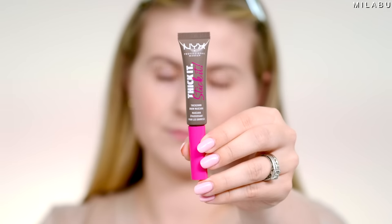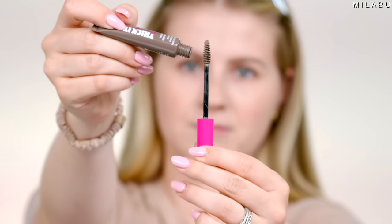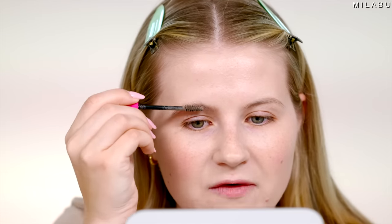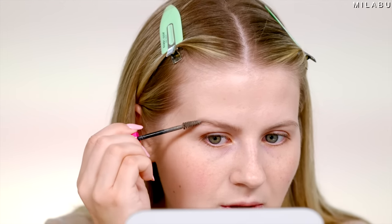Let's move on to brows. I've seen these all over TikTok and people are saying they give you the most natural, beautiful brows. These are by NYX — their Thicket Stick It Brow Mascara, tinted. I picked up shade Taupe and Cool Ash Brown, $11. It's supposed to thicken, tame, and tint your eyebrows for 16 hours. This reminds me of the Benefit Gimme Brow — it has fibers, it's tinted, it's supposed to tame your brows. Running it through the brows, the color looks pretty good. I think that actually looks pretty decent.